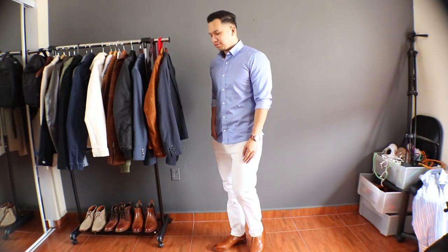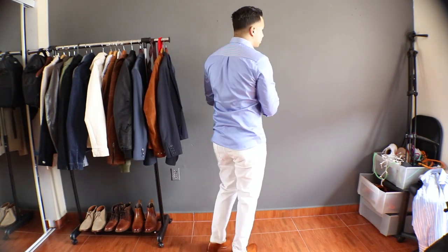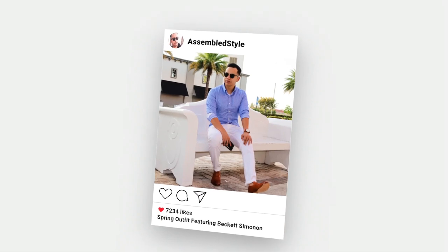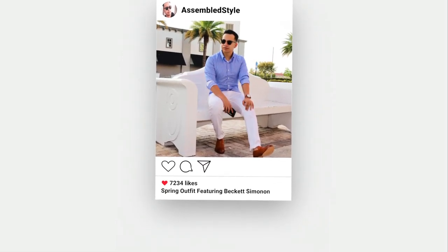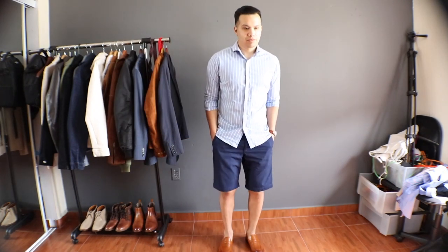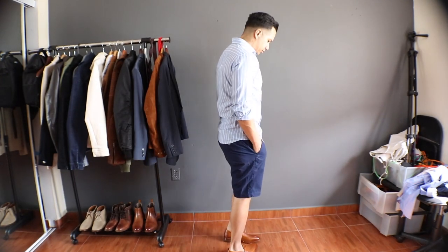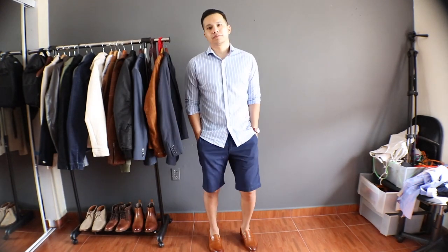The next outfit is more of a weekend look — you can see I'm wearing a well-fitted dress shirt tucked out, paired with white denim and those same tan penny loafers. If you follow me on Instagram you may have seen a photo of this one. For the last outfit, this is the most casual and laid-back look. I'm not a big fan of wearing shorts with penny loafers, but it is an option — very preppy and chill. If you have bigger calves it would work even better for you.